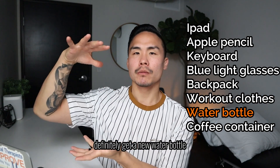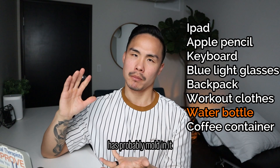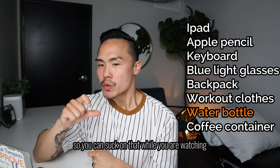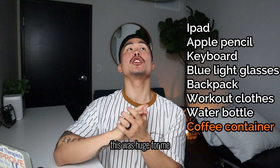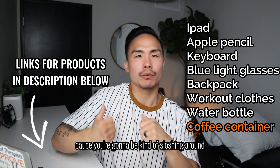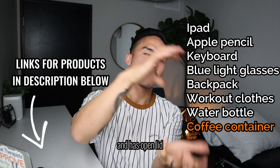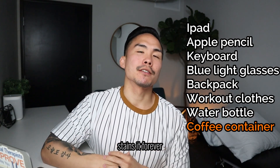Get a water bottle — definitely get a new one. The one you have is probably old and disgusting. Get a 40-ounce bottle with a flip-up straw so you can sip on it while studying. Definitely important to stay hydrated. Also get a coffee container — this was huge for me, a game changer. Make sure it has a lid on it, because you're going to be moving around. Last thing you want is an open mug — things fall, slip, get all over your stuff, and stain it forever.